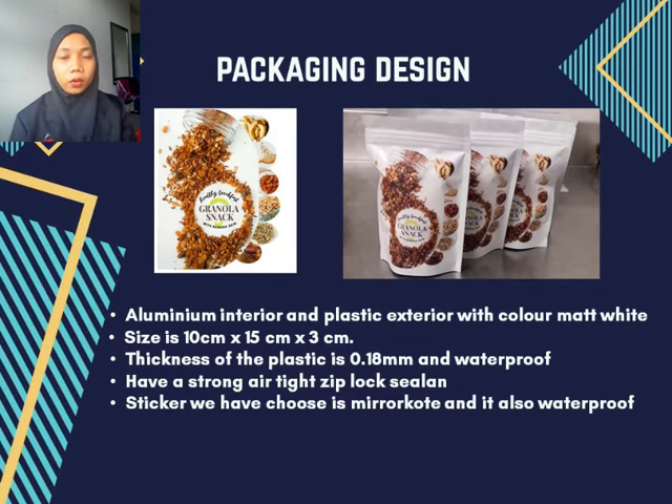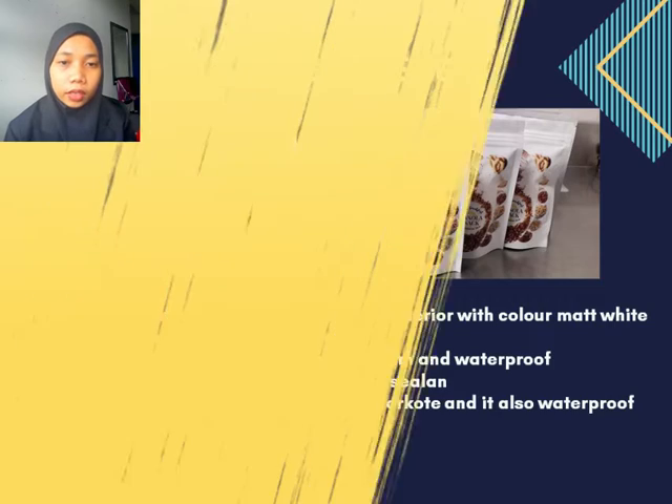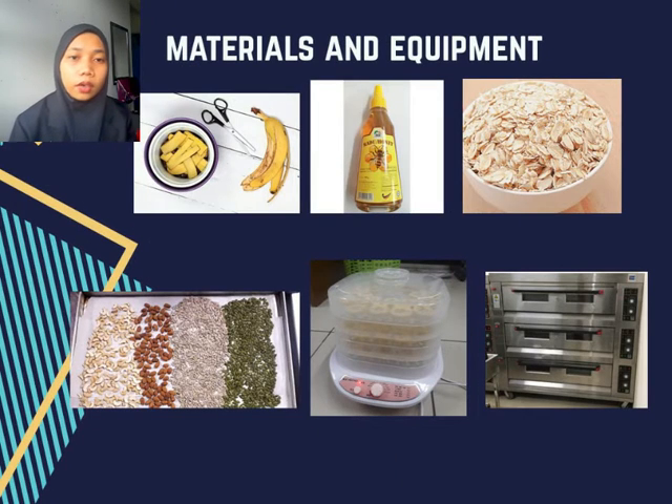This is the packaging design for our granola snack. We use a sticker, which you can see in the slide. We use aluminum interior and plastic interior with a white color. The height is 15cm and the width is 10cm. The thickness of the plastic is 0.18mm, and it is also waterproof. It has a strong airtight Z-Glove sealant, and the sticker we use is mirror coat.